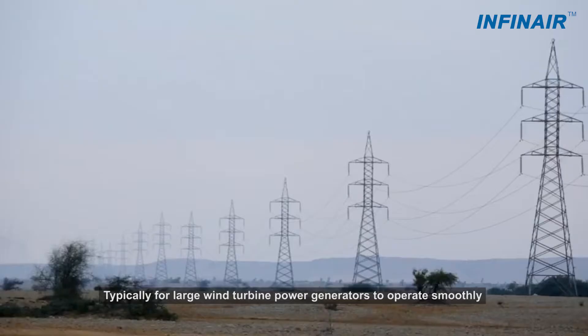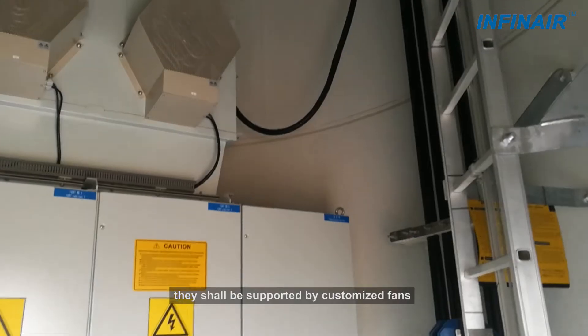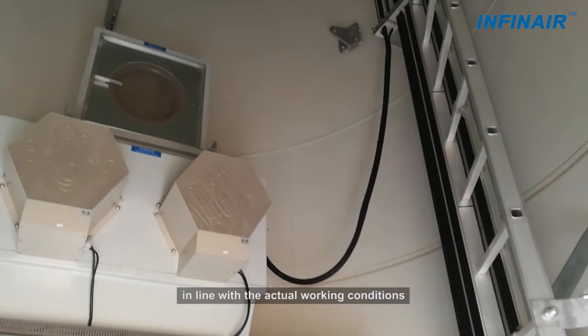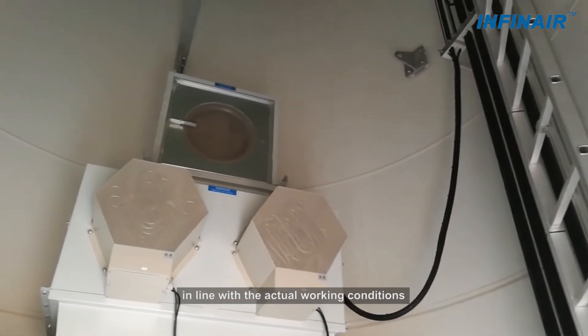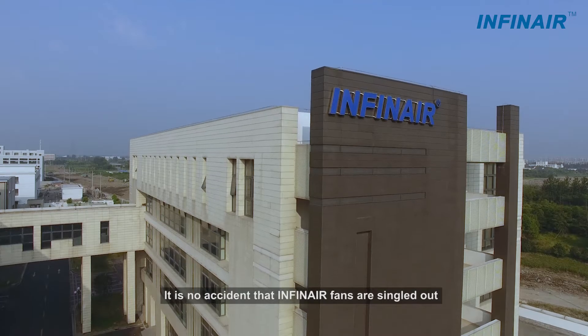Typically, for large wind turbine power generators to operate smoothly, these shall be supported by customized fans in line with the actual working conditions. It is no accident that InfiniAirFence are singled out.